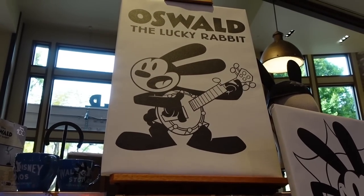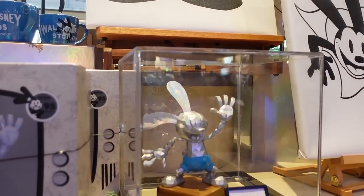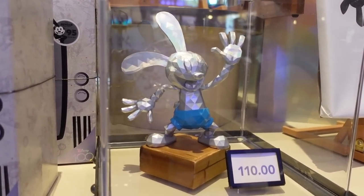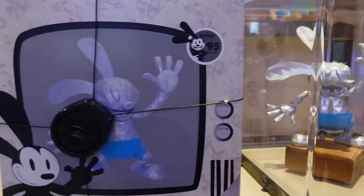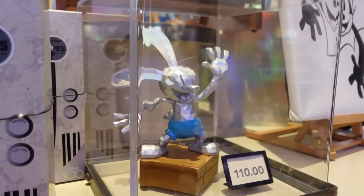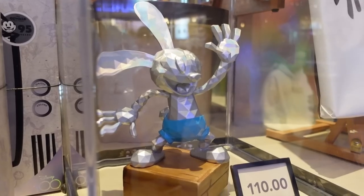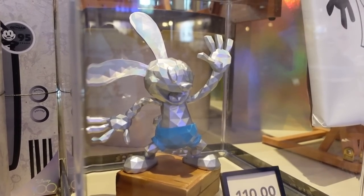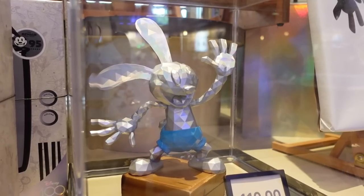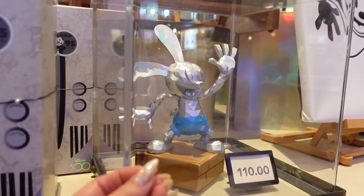I'm in the main room with the Oswald and Disney 100 merch. I was really hoping to find something new and I did find one thing — an Oswald sculpture at $110. It comes in a very cute package, and the sculpture itself is really nice. There's a little bit of a holographic glaze on it and he's made in a low-poly art style. Remember when low-poly art was trendy about ten years ago? Well, it's back — in sculpture form, featuring Oswald.